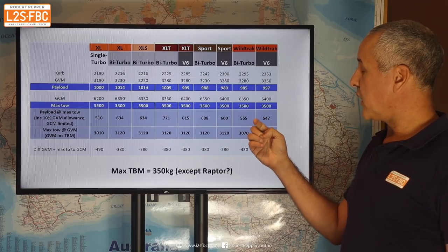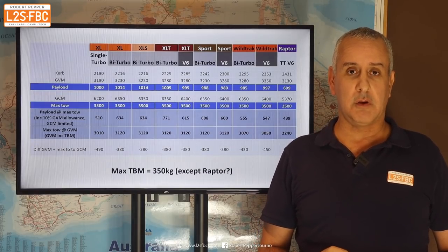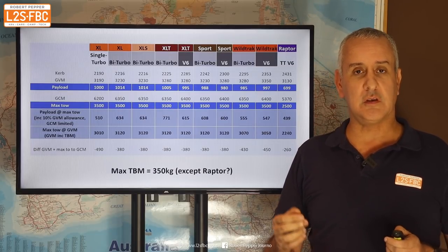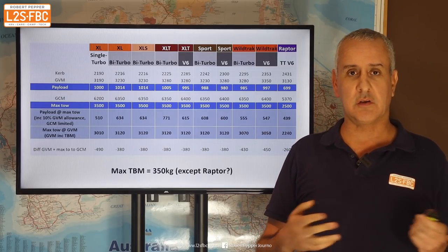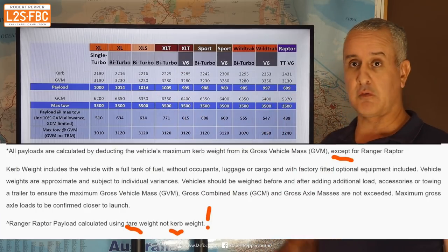Going all the way up to the Wildtrack and the Raptor, which as before is a bit of a disappointment in payload and towing, rated at only two and a half tons, with payload of only 699 kilograms. Ford, for some reason, calculated the Raptor's payload using its tare weight rather than curb weight — and the curb weight includes a full tank of fuel while tare weight doesn't. I've ignored that and calculated the Raptor's payload exactly the same as everything else so it's consistent.